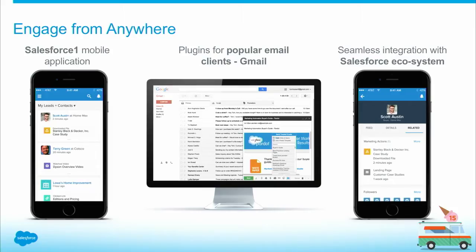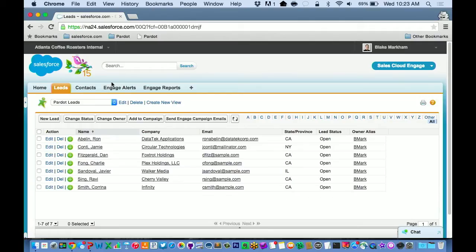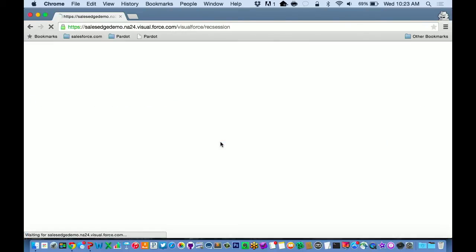The three places we like to engage from are the Sales Cloud, the email client, and the phone. I'm going to jump into a demo. I'm going to start out in the Sales Cloud and go to my lead list. I have a list here of Pardot leads, and what I can do is select all those leads that have just been passed to me from Pardot and select Send Engage Email.